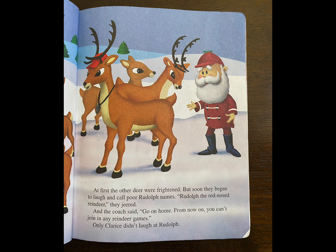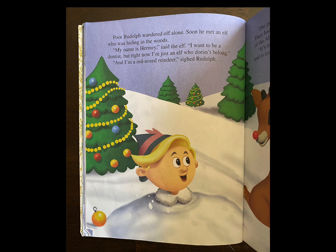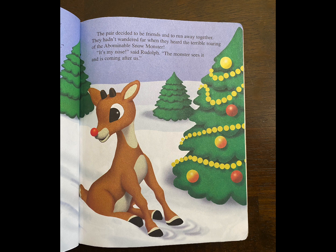Poor Rudolph wandered off alone. Soon, he met an elf who was hiding in the woods. "My name is Hermie," said the elf. "I want to be a dentist. But right now, I'm just an elf who doesn't belong." "And I'm a red-nosed reindeer," sighed Rudolph. The pair decided to be friends and to run away together.